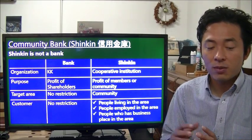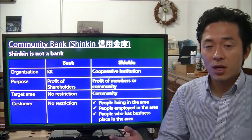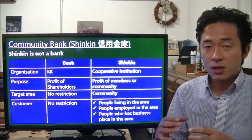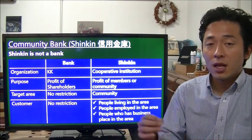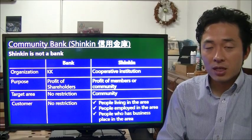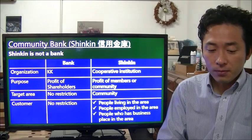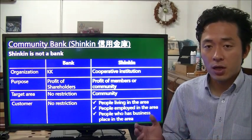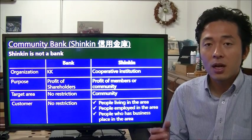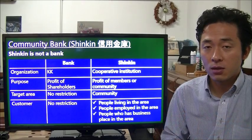For regular banks there is no geographic limitation — even a local bank can establish branches in different areas. But community banks like Shinkin are very focused on their area and will not open branches elsewhere. Also, anyone can become a customer of a regular bank, but to become a customer of a Shinkin, you must either live in that area, be employed in that area, or have an office in that area — otherwise you cannot use that Shinkin.